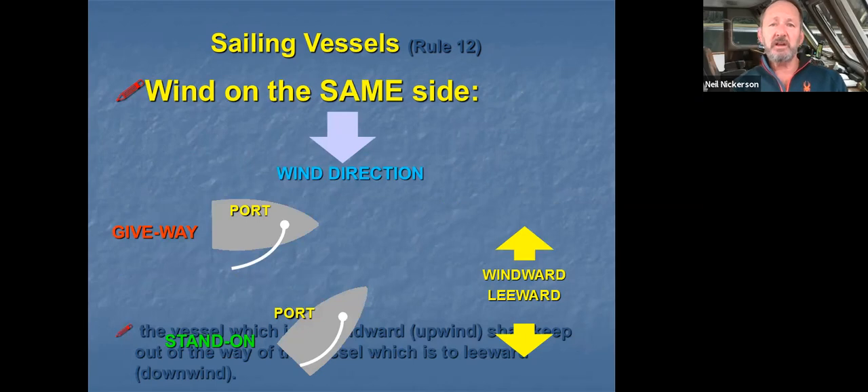The next situation is when the wind is on the same side of both vessels. Here we have two sailboats with sails both tending off to starboard, meaning the wind is coming off the port on both of them. When the wind is on the same side, the vessel to windward keeps out of the way of the other — it is upwind and closer to the wind. The reasoning is that the windward vessel has clean wind and the most maneuverability, while the leeward vessel may have a wind shadow or wind burble affecting its handling.